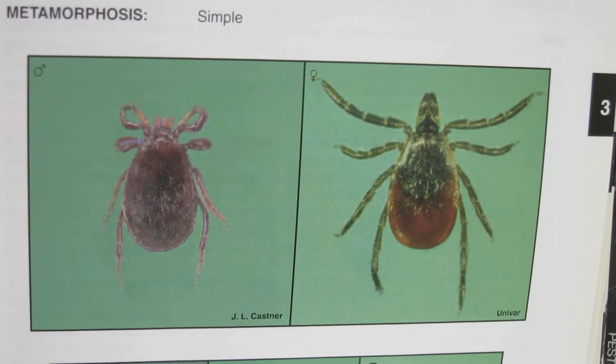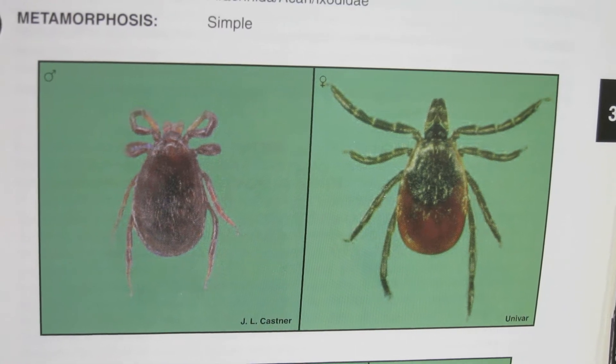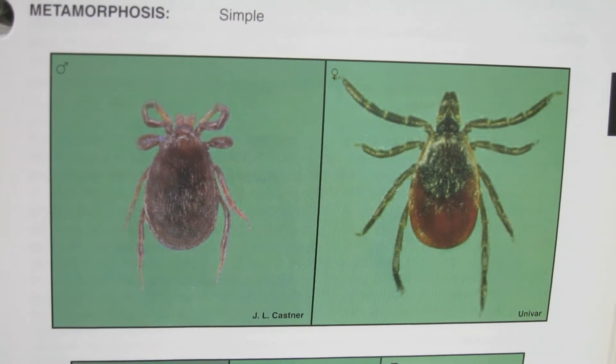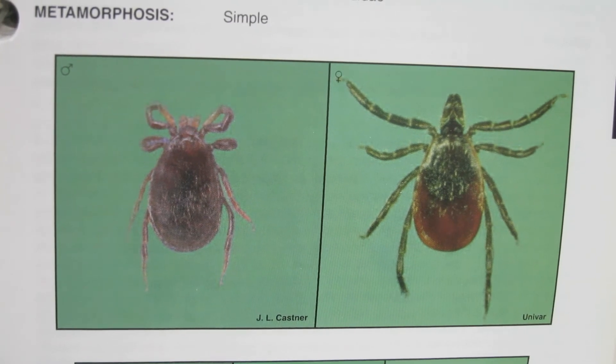Hi, welcome to another episode of Tony TV, brought to you by Big Blue Bug Solutions. You're looking at a photograph of a deer tick, but deer ticks aren't this big. As a matter of fact, if you're reading the newspaper or have a book at home and there's a period at the end of a sentence, that's about the size of a deer tick.